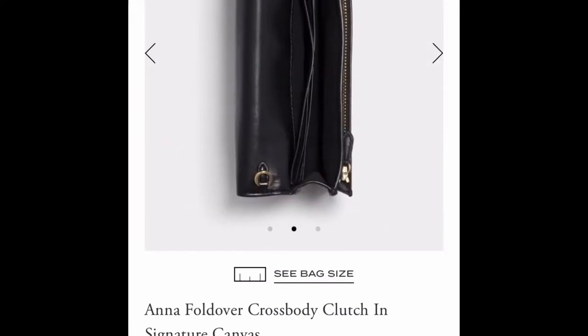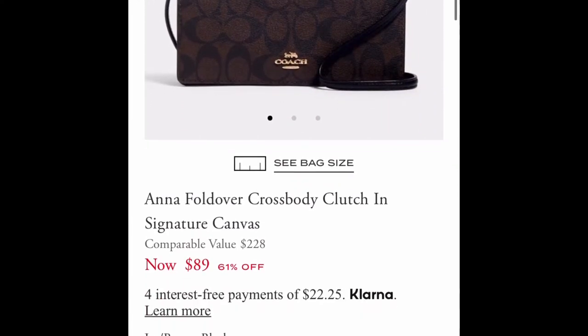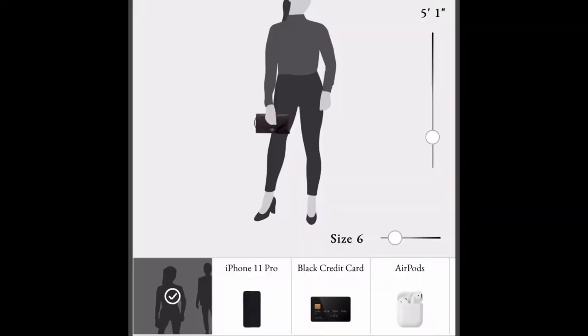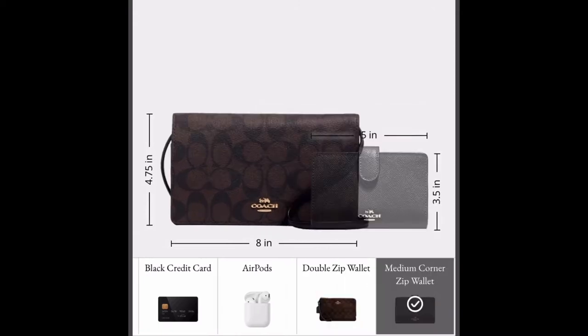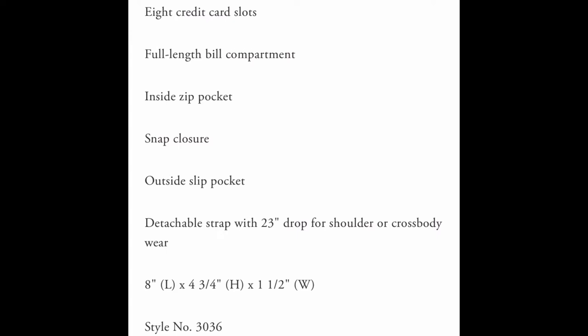Let me go ahead and get into the details of the bag, and then I'll show you guys what it fits and what I keep inside. This has been my everyday bag, to be really honest.